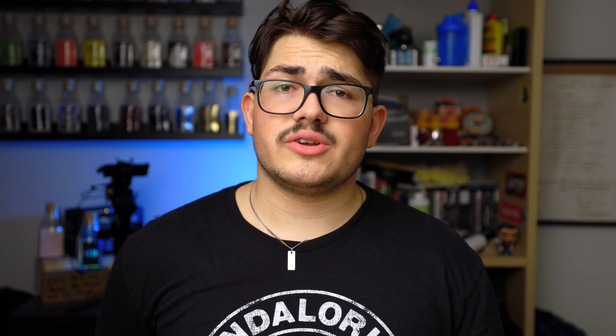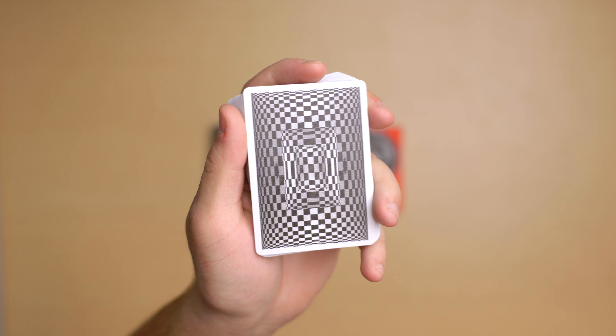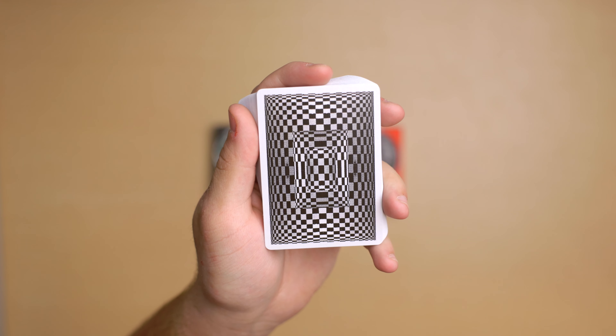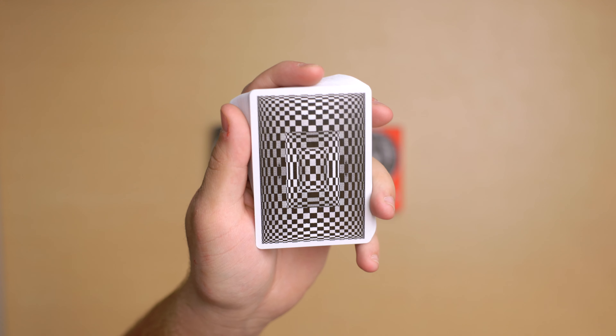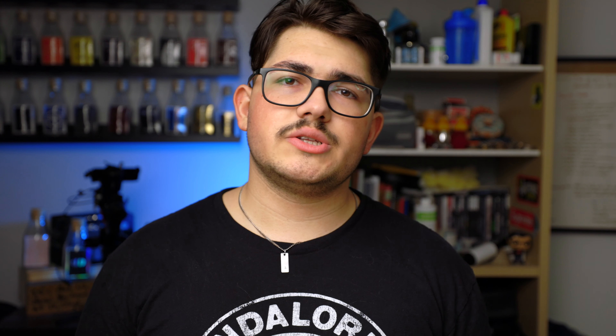Those are the three different tuck cases. Now let's get into the deck review. The back design kind of reminds me of the checkerboards from Headlong — it's like the two designs mixed together. It's a weird distorted checkerboard inside of a checkerboard inside of a checkerboard.